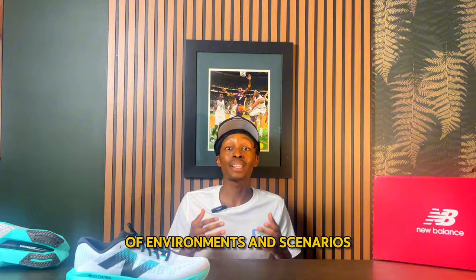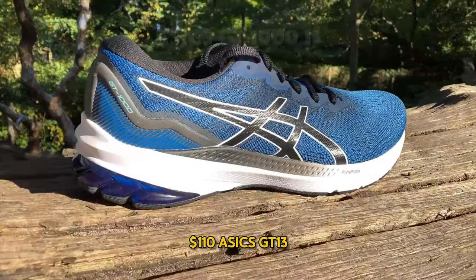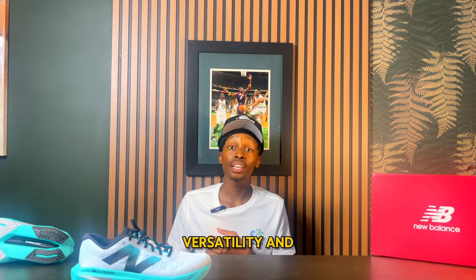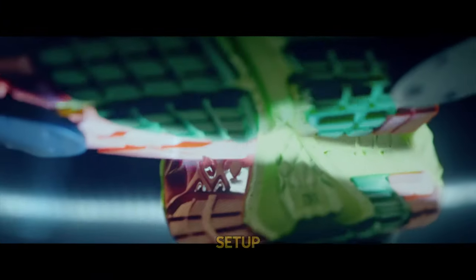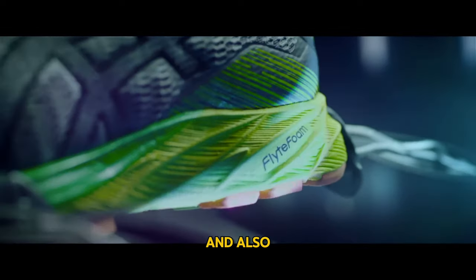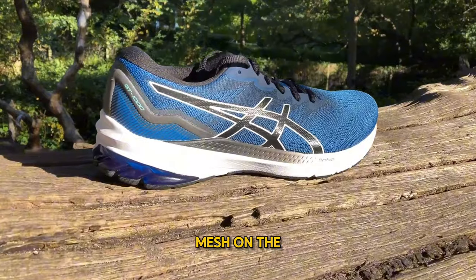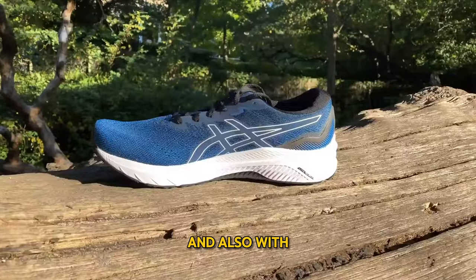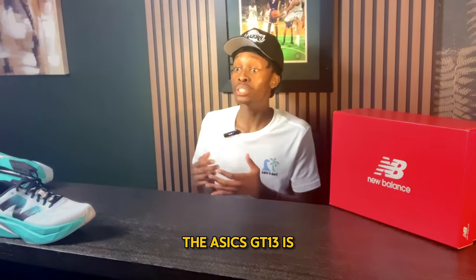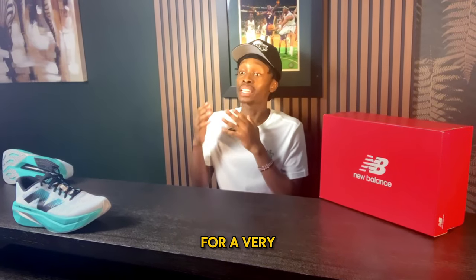Number 2: the ASICS GT-2000 13 at $110. The ASICS GT is a favorite choice that stands out for its reliability and versatility. It has a durable cushioning setup combining lightweight foam and EVA, plus a gel pod for impact absorption. The engineered mesh upper provides a breathable experience, and the added heel clip provides extra support. Overall, the GT-2000 13 is a very practical and budget-friendly option for a quality sneaker.